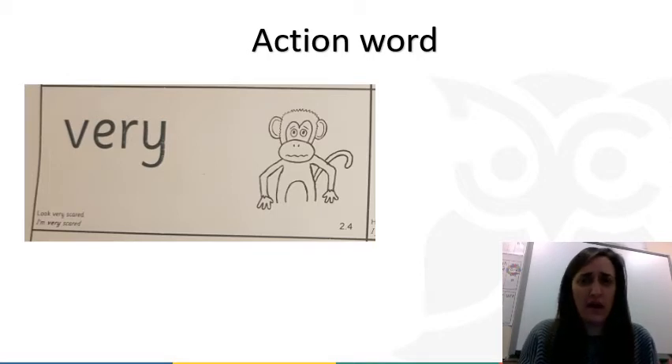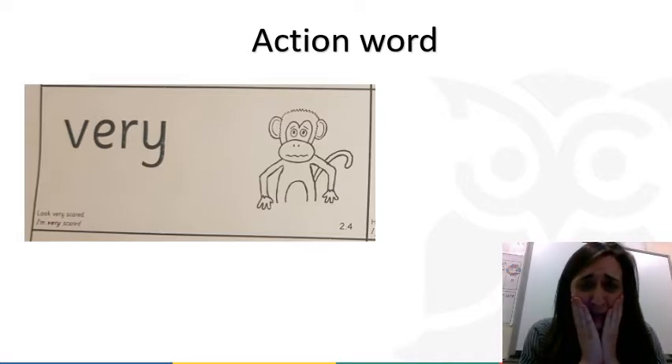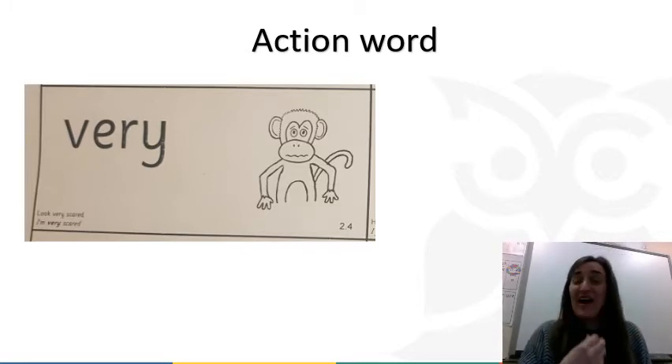Our action word today is 'very.' Say 'very' — I'm very scared. Because for this action word, can you see the monkey and his little face? Remember he looks really, really scared, so we have to have quite a scared face — not a happy face, not a smiling face.